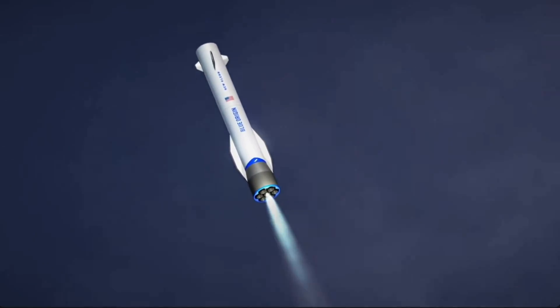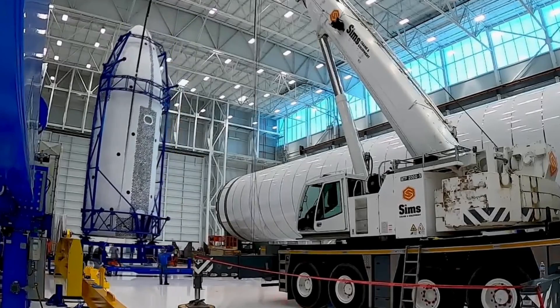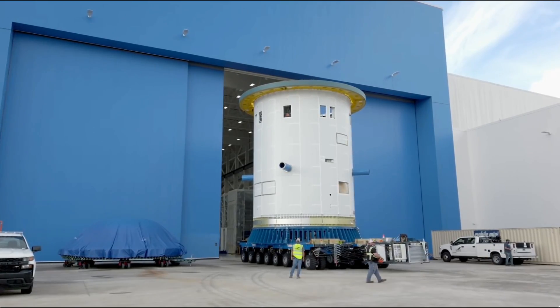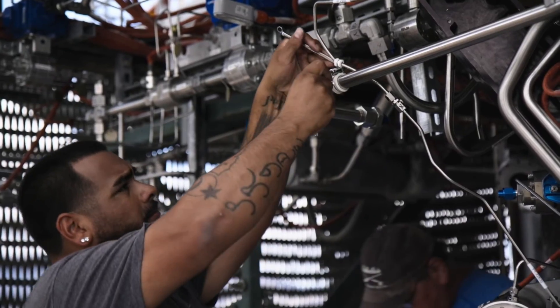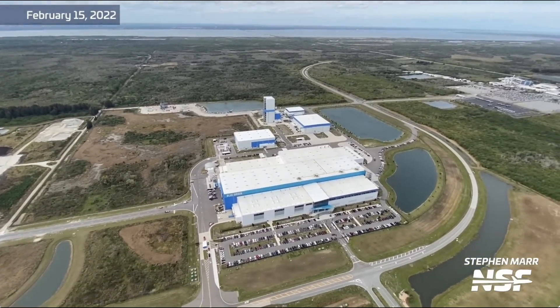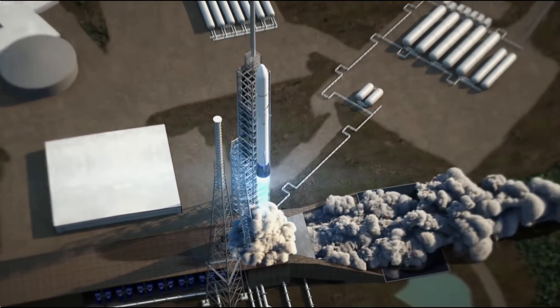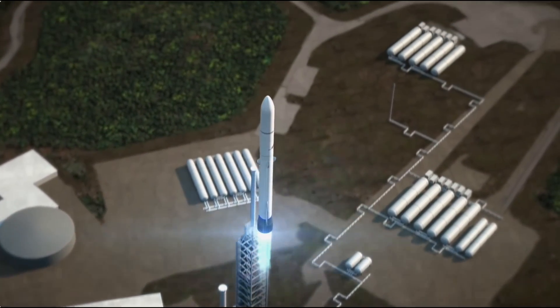The New Glenn fleet is gearing up for an ambitious start with the production of four boosters. Currently, Blue Origin has three complete second stages and another three in production. To support reusability, they're building a booster refurbishment facility about a mile from LC-36, aiming to land a booster and have it ready for its next flight in just 30 days to start.